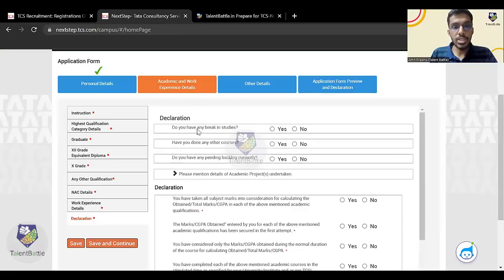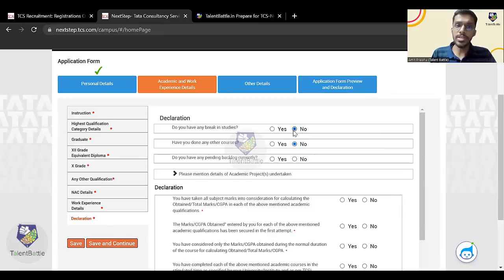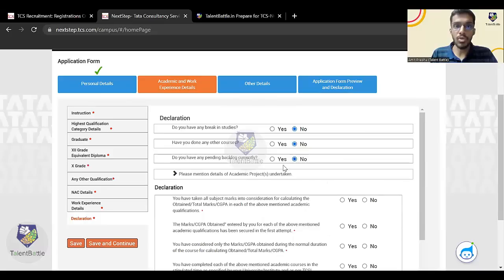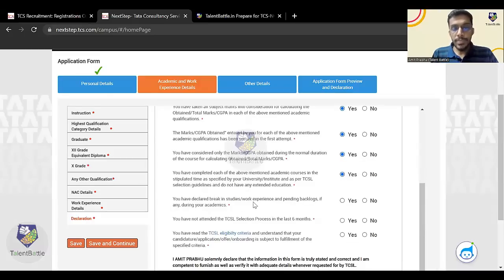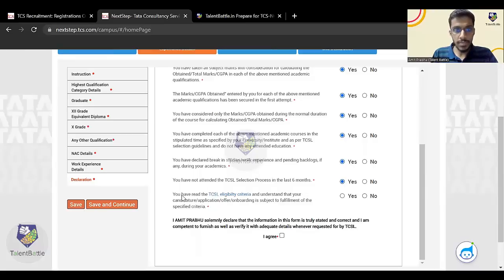Click 'Save and Continue'. Now there are declarations. Have you had any break in studies? Select 'No'. Have you done any other courses? If yes, declare and mention the reason — valid reasons will be allowed. Do you have any pending backlogs currently? If yes, select the number of live backlogs. There is a text box to enter your academic projects. Then confirm declarations: you have taken all subject marks into consideration, marks were secured in the first attempt, you considered only marks from normal duration, completed qualifications in stipulated time, declared any break in studies, and have not attended TCS selection process in the last six months. Click 'I Agree', then 'Save and Continue'.